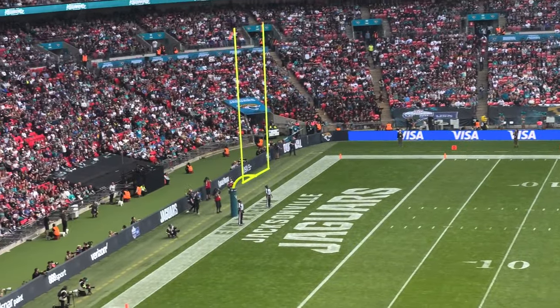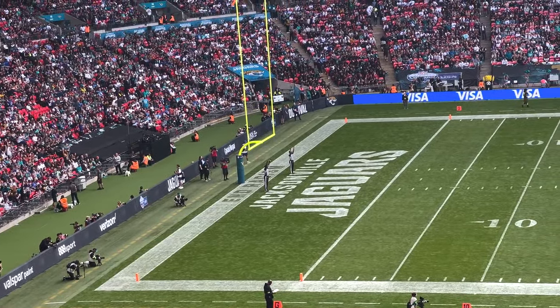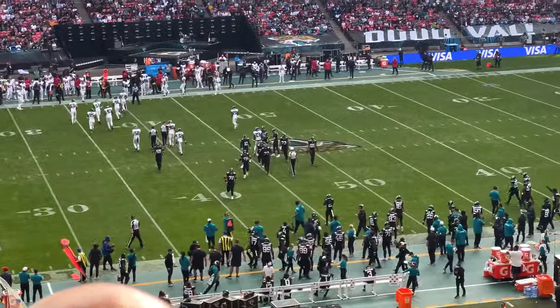Field goal attempt — and it's through, it's good! It's 10-0 to the Jags. That was a 56-yard field goal. They're taking command in this game.